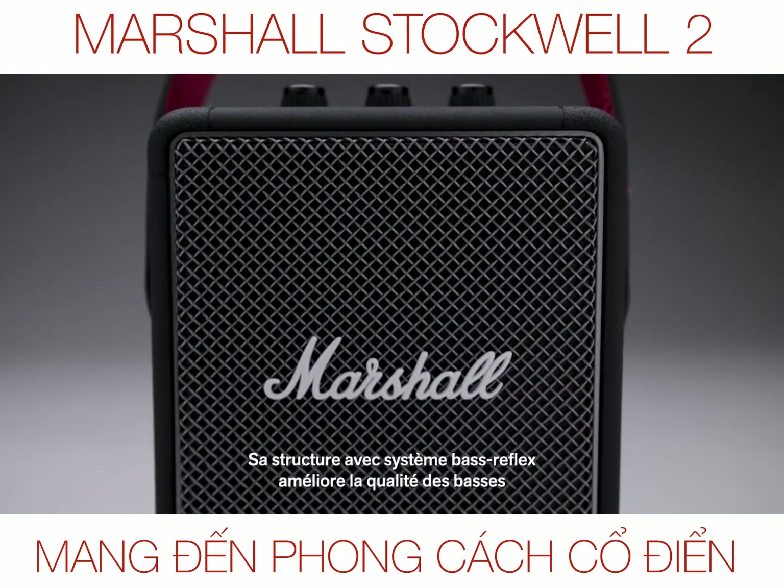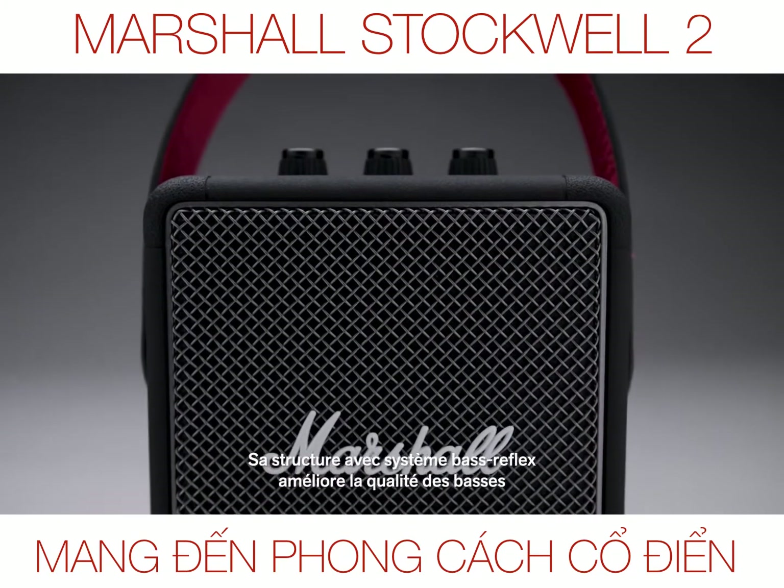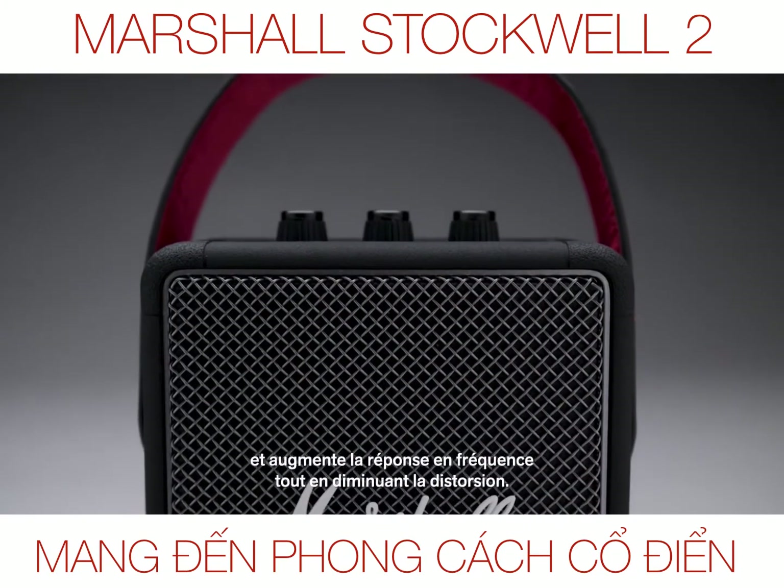The cabinet is constructed with a bass reflex system that improves bass efficiency and extends the frequency response while lowering distortion.